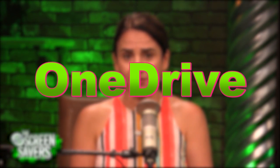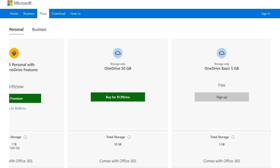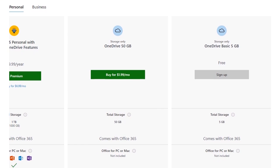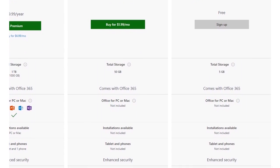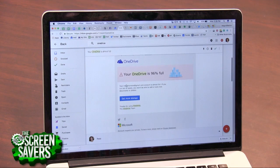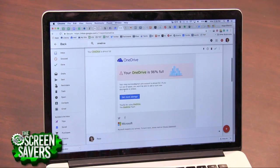OneDrive used to give you 15 gigs of free storage, but now they only give you five. If you're storing files over the limit, you'll want to make sure you remove them before October 22nd, 2017, or they will be frozen. If you didn't see an email from Microsoft, check your spam folder — it included a direct link to clean up your files or to buy more storage.